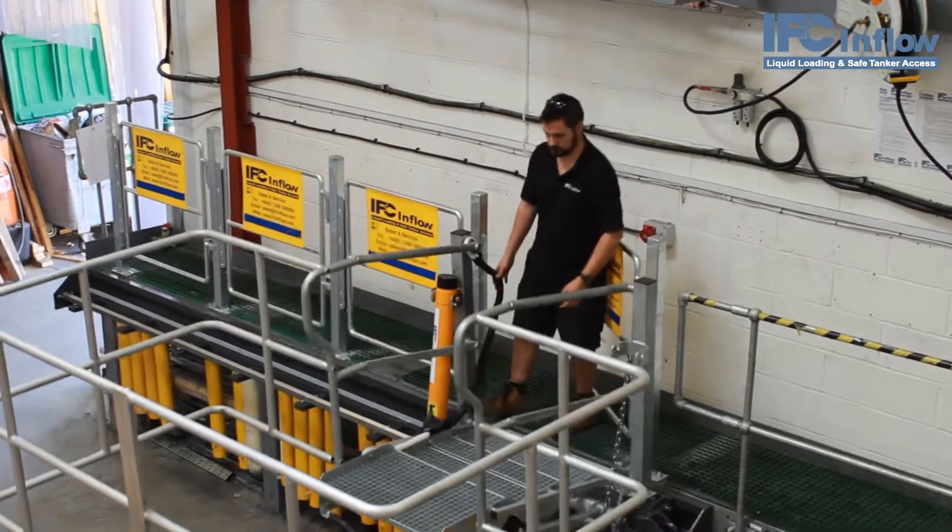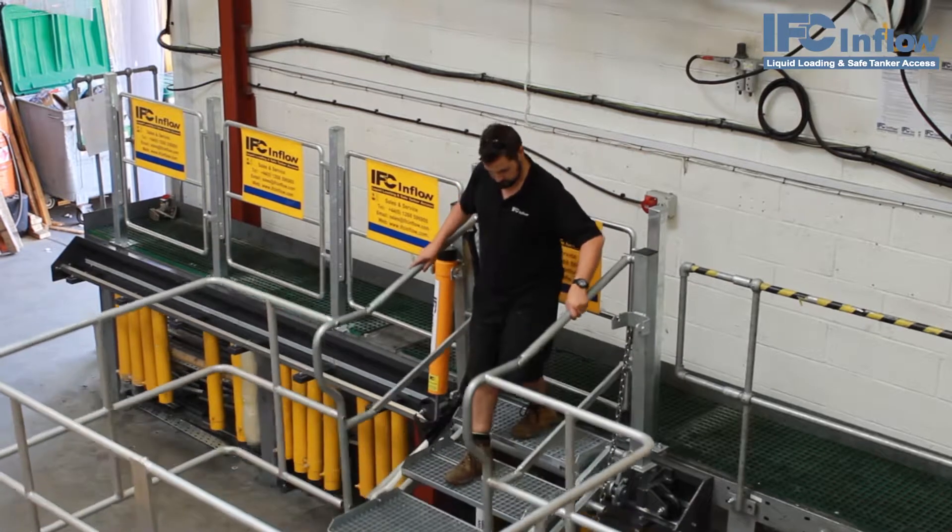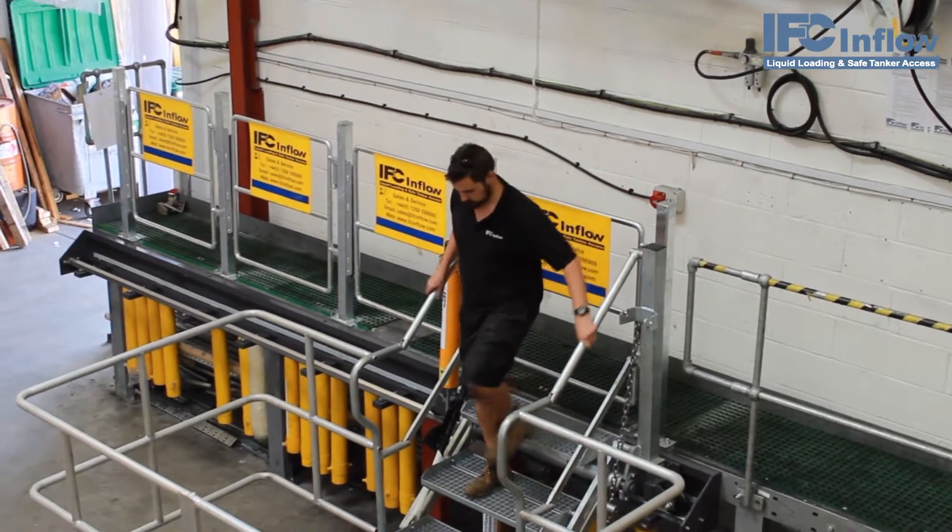We build the access gates and rails in modular blocks, allowing gantries up to 12 meters long to be served by the same flow step slide unit.